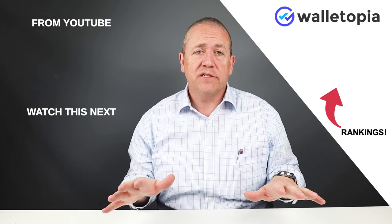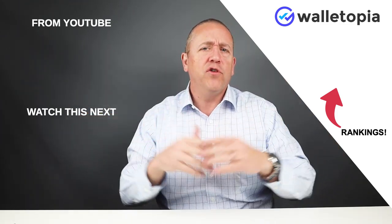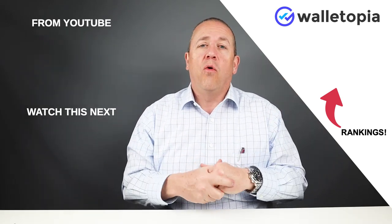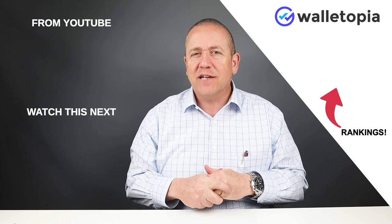That wraps up our look at the top five unique wallets. I can't wait to find more interesting wallets — I know there are more out there. If you come across or know of some, put them in the comments below. Make sure you look at the full reviews of each wallet in the description. If you want to see the rankings of all wallets we've reviewed, click the link or go to walletopia.info/rankings. Tell us about a wallet you want us to review — put it in the comments. We'll see you in the next review.